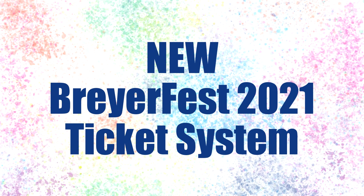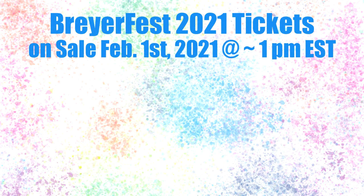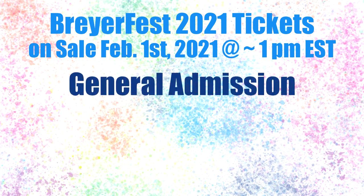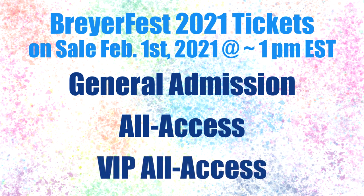So let's now talk about the 2021 tickets. There are three different types of BriarFest 2021 tickets which go on sale February 1st: general admission, all access, and VIP all access.